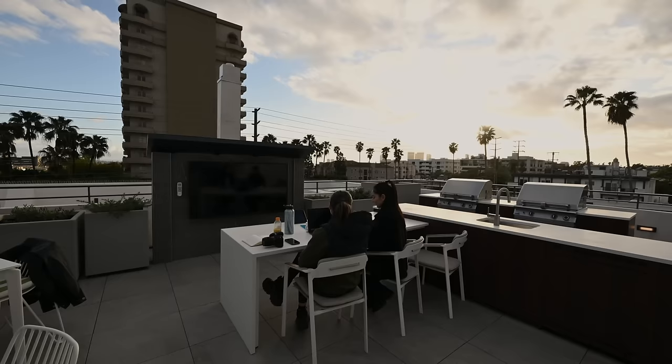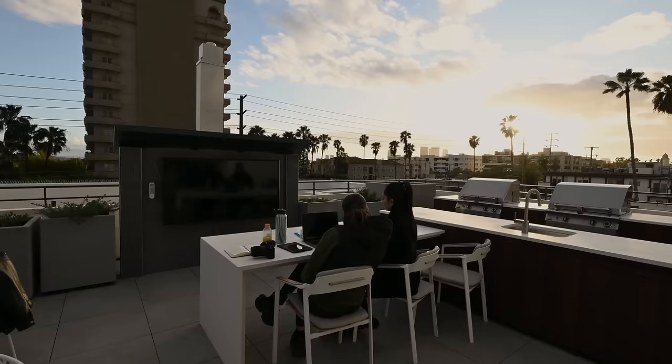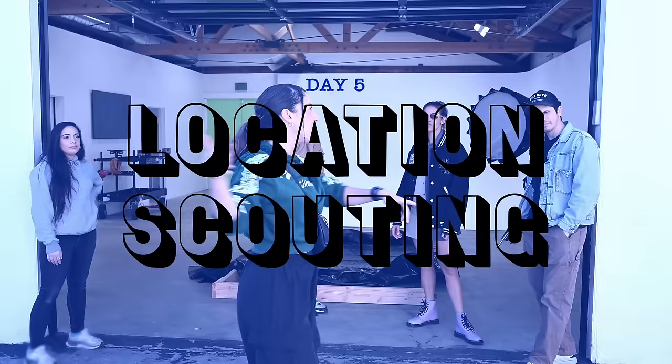Today is day three of the Z8 challenge and I'm meeting with the makeup artist to discuss the team and glam. Our location is scaling, so let's get started.